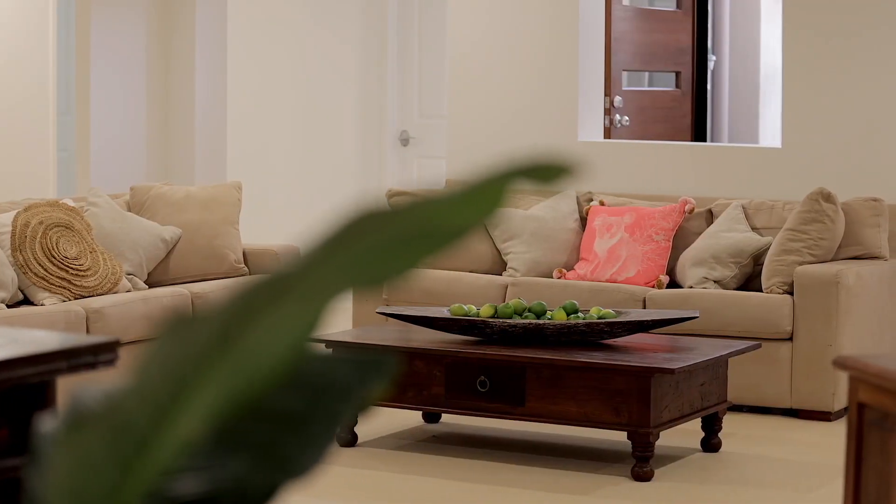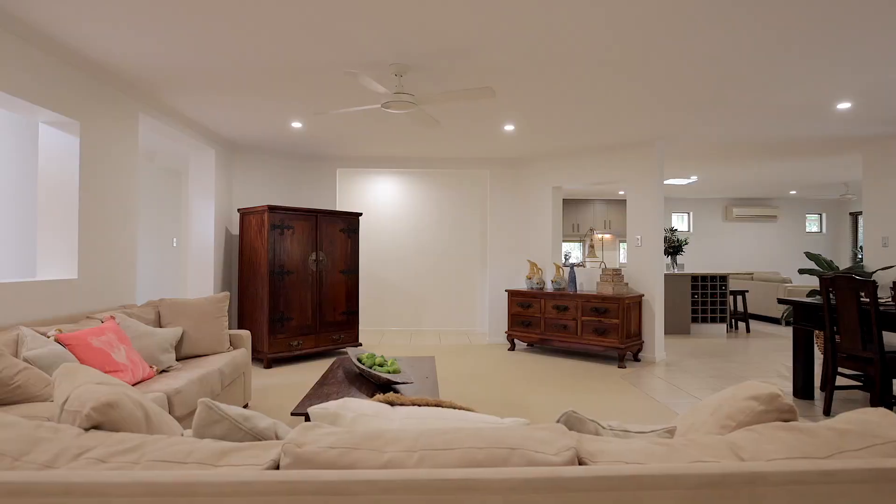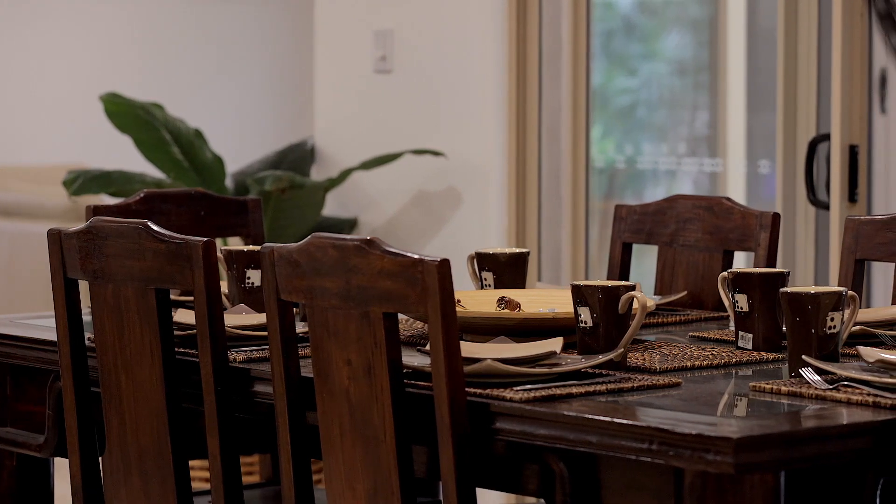As you enter the home you are drawn not only to the functional and stylish chandelier but also beyond to the expansive air-conditioned open plan living area taking pride of place in the centre of the home.